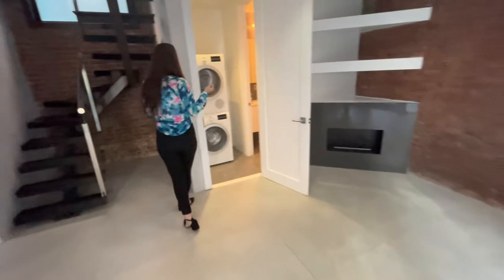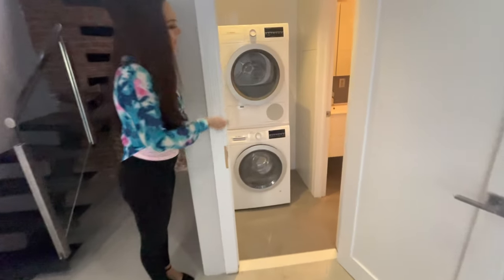Into our first bath — this is a powder room. You'll see that there's a stackable washer and dryer.